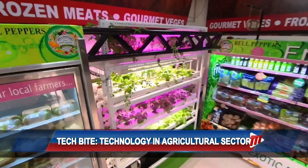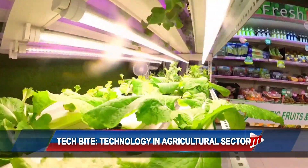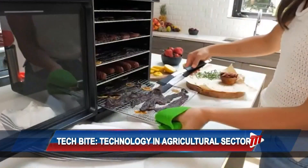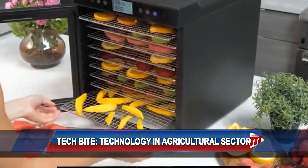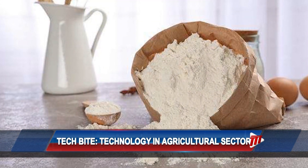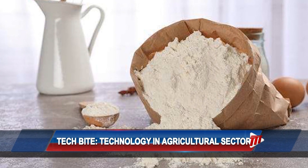It is no secret that some households in Trinidad and Tobago do not have access to the right nutrition. However, thanks to technologies such as hydrators, freshly made nutritious products such as pigeon pea flour can be manufactured and sold to residents.